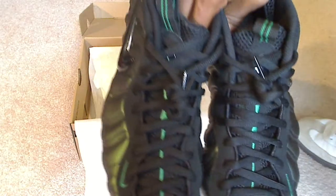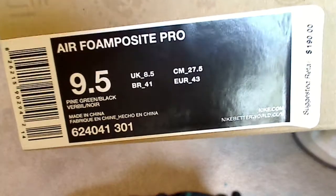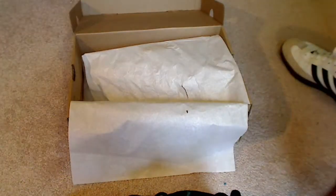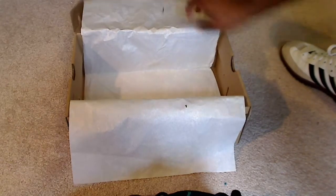Dark Pines, size nine and a half. Air Foamposite Pro 9.5 Pine Green. Like I said, it comes with the original box, packaging, all this stuff, and it will be double-boxed when I ship it out so you don't have to worry about the box getting damaged or anything.